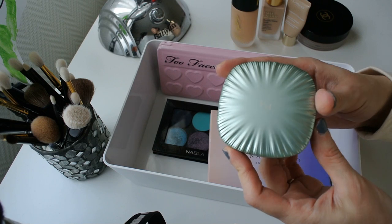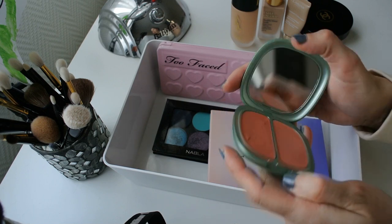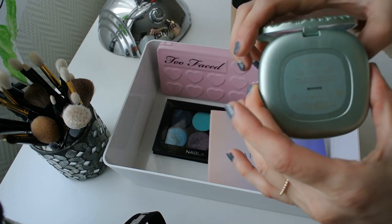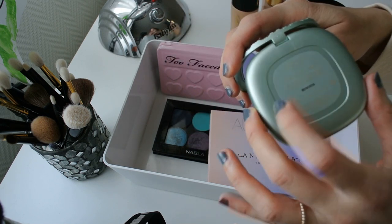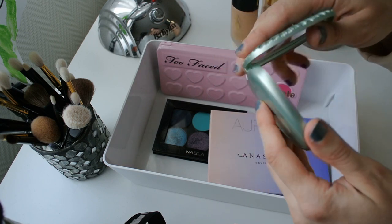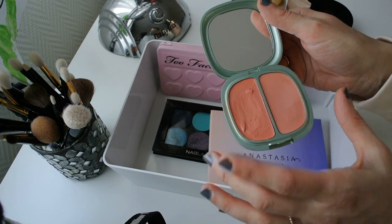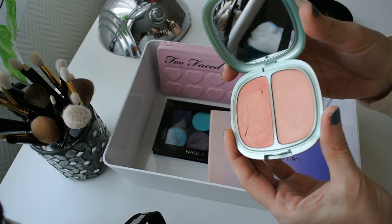I'm sticking with cream products for my cheeks as well, or at least for my blush. I'm going to be using this Kiko Cream Blush — it was a limited edition from a few years ago. It's called Coral Vibes and I just absolutely love the packaging and the combination of the coral tones with the green jade packaging. It's absolutely beautiful.